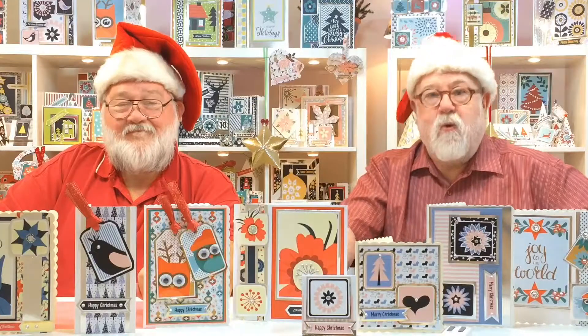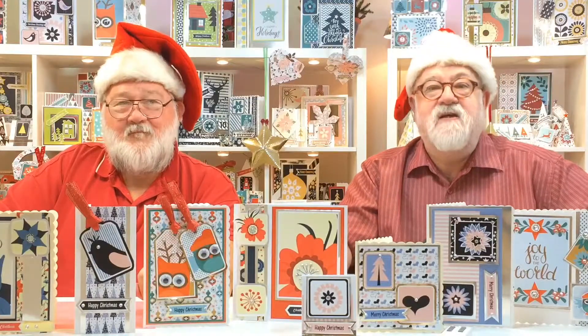Thank you for watching this wonderful 24-hour channel. What's it featuring? It's featuring these fabulous stunning Christmas creations.